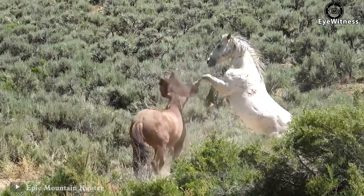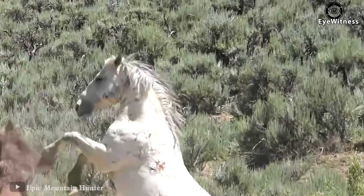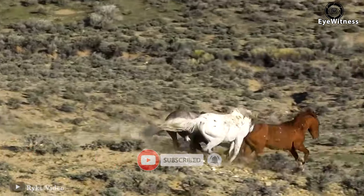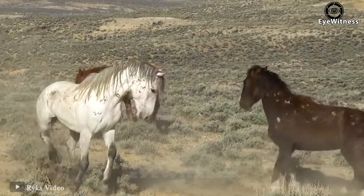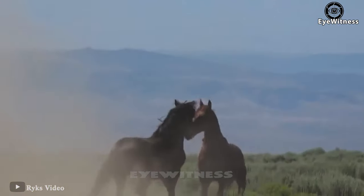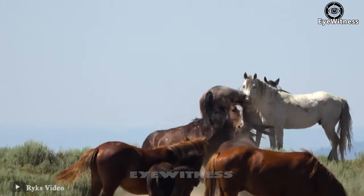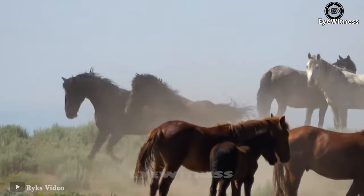Both horses kicked at each other with their front legs. The white horse was being bullied but immediately responded, counterattacking and chasing the brown horse. Then came the battle of two mature brown horses — slaps, kicks, bites and scratches were launched one after another. Both horses fought fiercely while the other horses indifferently watched their own kind fight.